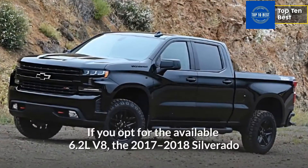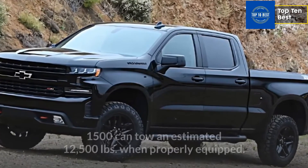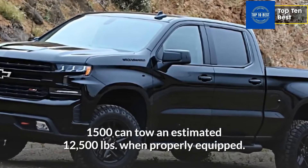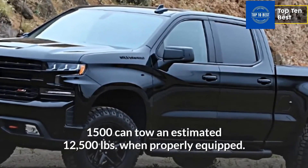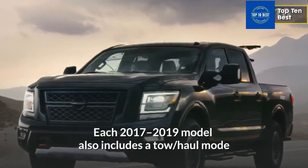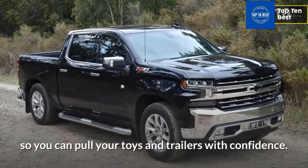If you opt for the available 6.2L V8, the 2017-2018 Silverado 1500 can tow an estimated 12,500 pounds when properly equipped. Each 2017-2019 model also includes a tow-haul mode so you can pull your toys and trailers with confidence.